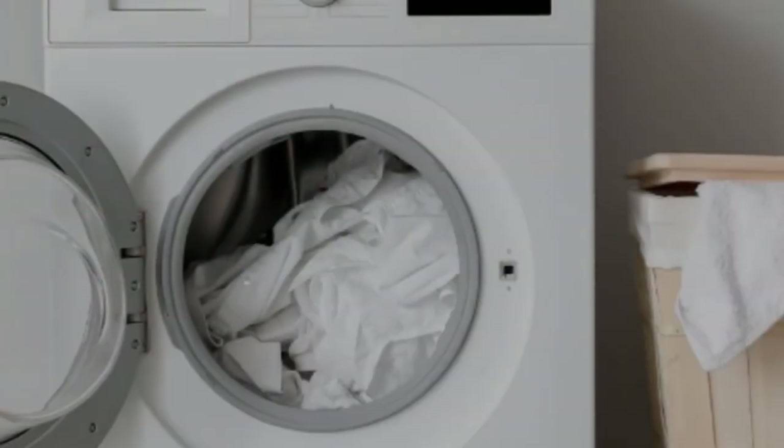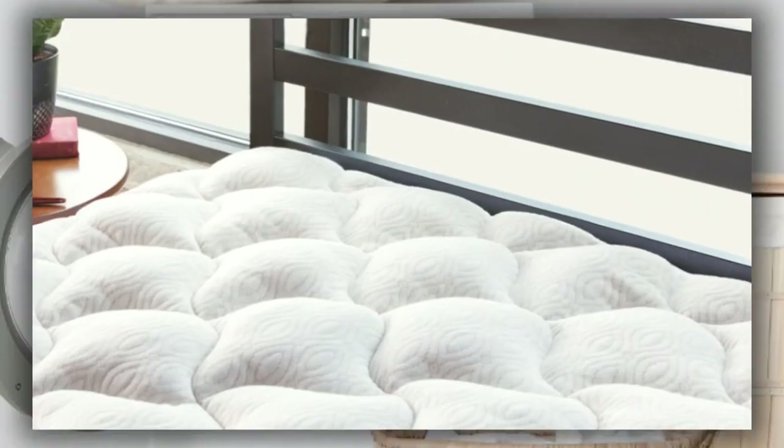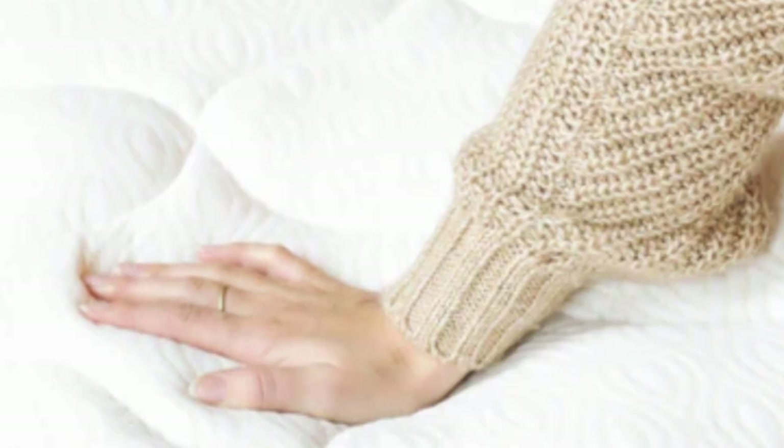What we like: Improves mattress comfort. Great warranty and trial period. Washable. Durable. What we don't like: Not particularly breathable. Not waterproof. Fill concentrated in the middle.